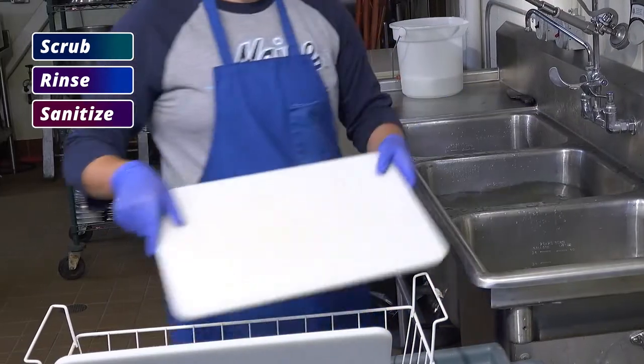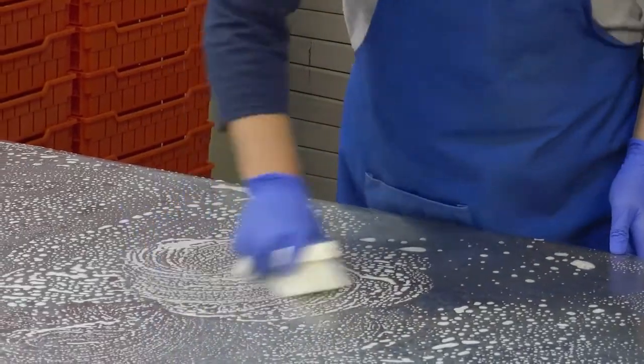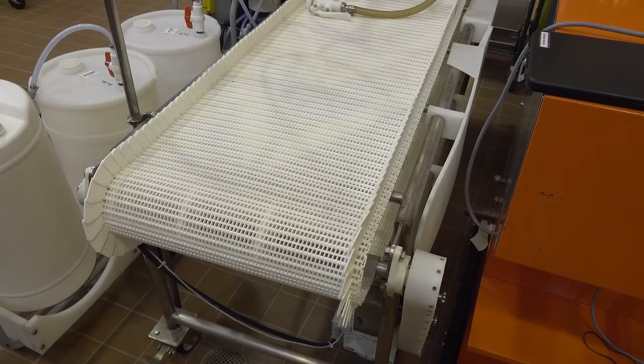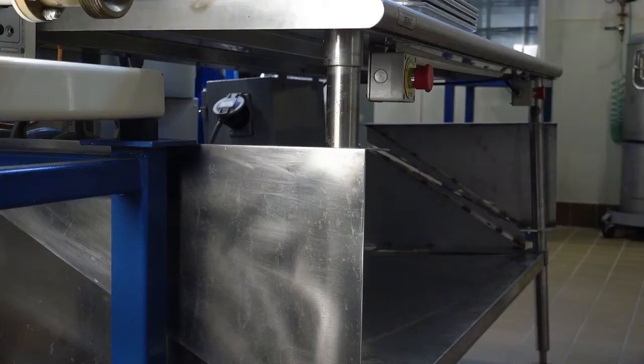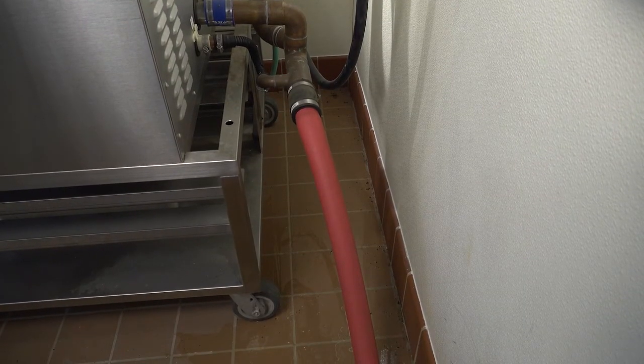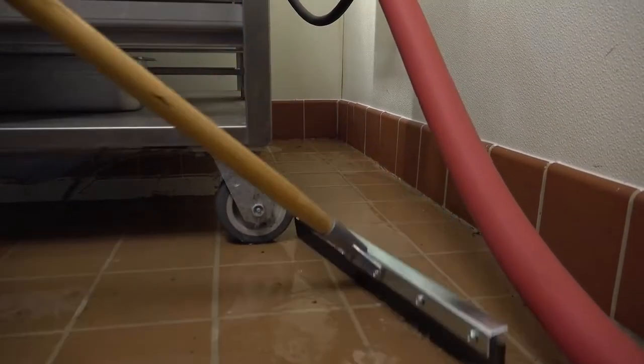The best strategy for fighting biofilms is prevention. Schedule and maintain vigorous cleaning and sanitation regimens. Find all the surfaces in your plant where water sometimes accumulates or stands, and stop the leaks, splashes, or drips. Be sure your equipment is positioned far enough away from the walls to make it easy to clean and remove any water on the floor, walls, or your equipment. Standing water is an open invitation for biofilms.